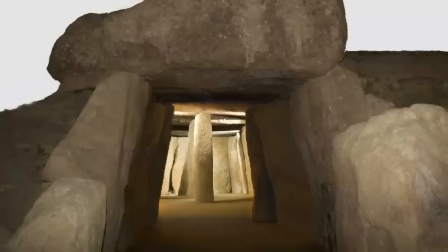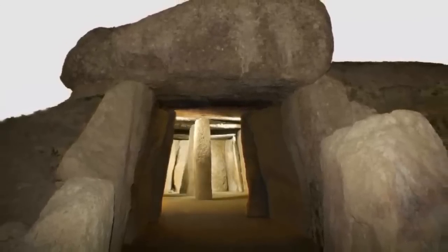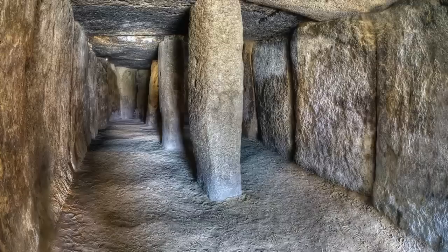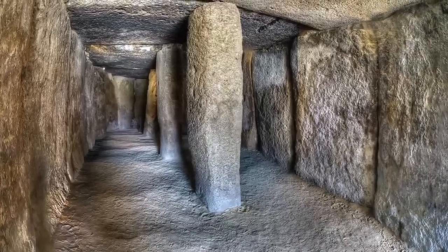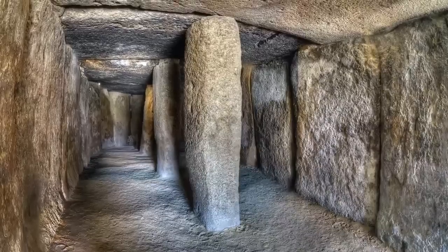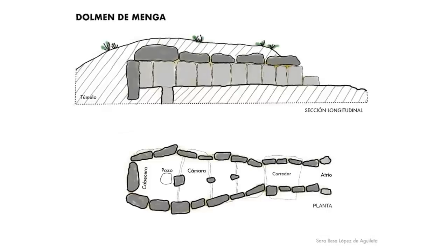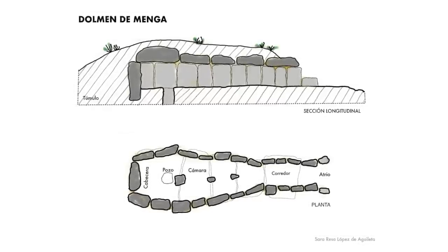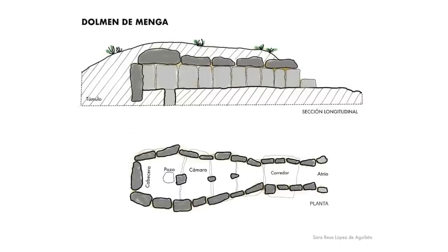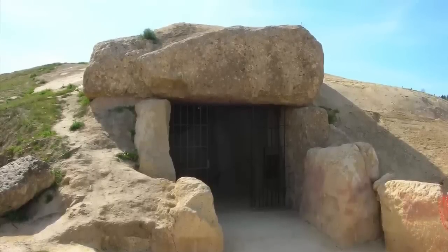The Dolmen of Menga is the older of the two, thought to have been built between 3750 and 3650 BC. It's one of the largest known ancient megalithic structures in Europe and is believed to have been the grave site for the families that ruled the region. This dolmen is 27.5 metres (90 feet) in length, 6 metres (20 feet) wide, and 3.5 metres (11 feet) in height, built using 32 megaliths, the largest of which weighs around 200 tonnes.